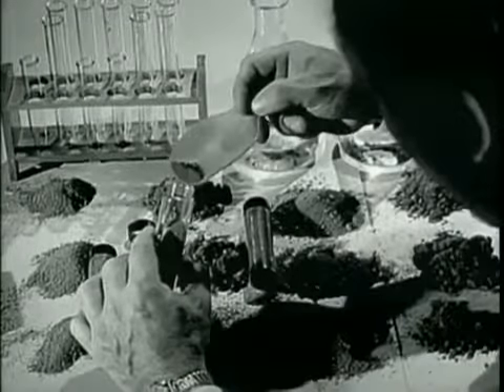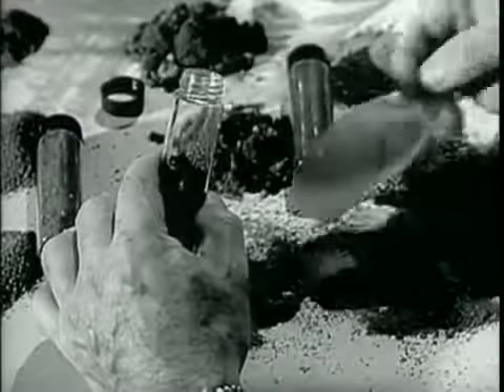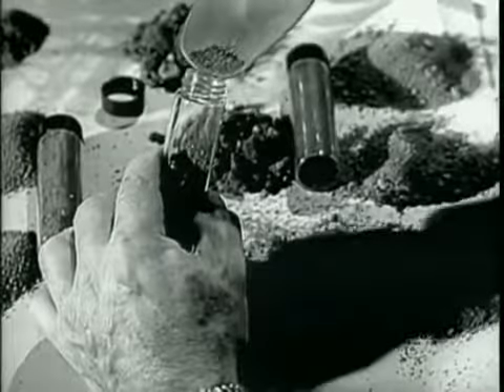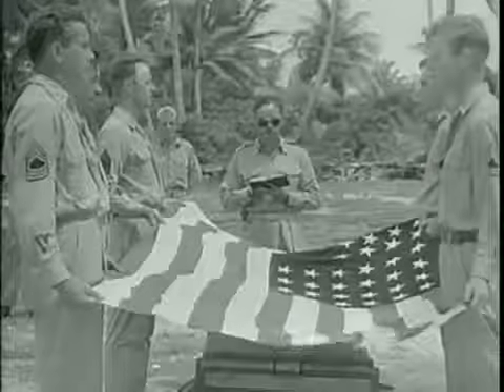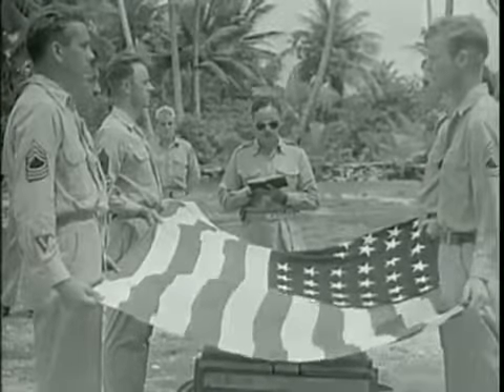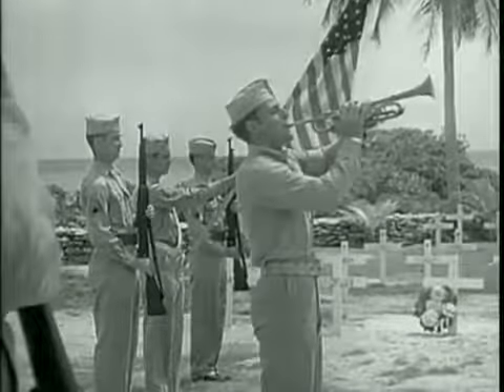Effects of the bombs on soil fertility was another topic of interest, particularly to the Department of Agriculture. Caribou loam from Maine, Decatur clay loam from Georgia, and Houston black clay from Texas were exposed. Despite the excellent record in radiological safety, there were deaths from other reasons: one man was drowned, two deaths resulted from aircraft accidents, one man was accidentally electrocuted, and one man died of methyl alcohol poisoning.